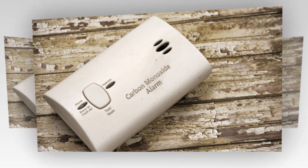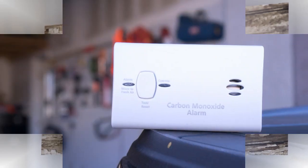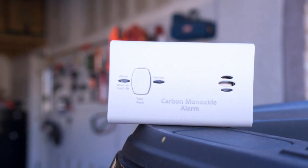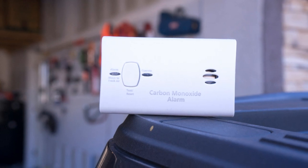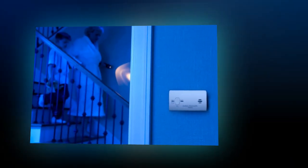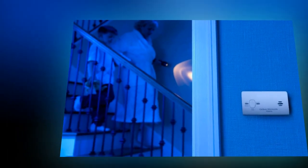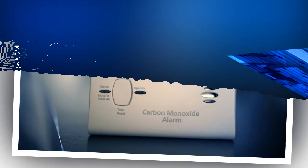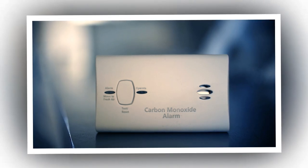Features that don't suck — literally. Electrochemical sensor technology: basically, it's the Sherlock Holmes of sensors. 85 decibel alarm: louder than your mom asking why you never call. Green LED — chill vibes only, power is good, life is good. Red LED plus beeping — get out now, CO has entered the chat. Test and reset button, because button mashing is a form of stress relief. Low battery indicator — no surprise chirps at 3 a.m., unless you ignore them, in which case, sorry.